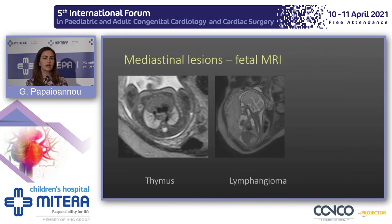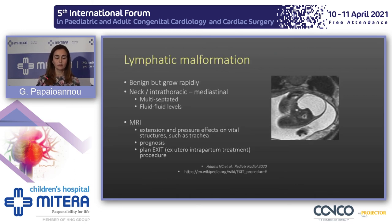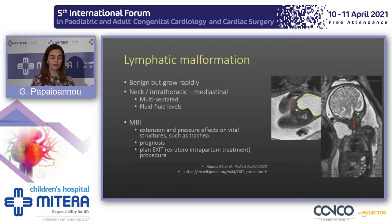Sometimes lesions are not within the lung but in the mediastinum. On the left, a fetus was referred for a large mediastinal lesion. On MRI, we identified a homogenous structure that does not display vessels or airways, did not compress the lungs — that was a normal thymus, a normal variant. On the right, we see a cystic structure thought to be a lymphangioma. Lymphatic malformations should be scanned with MRI because they tend to enlarge, sometimes hemorrhage, and compress the trachea — here the trachea is just displaced.